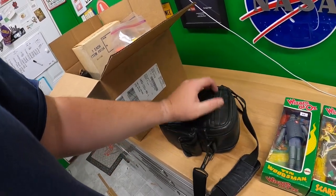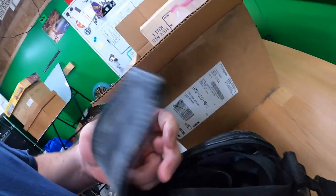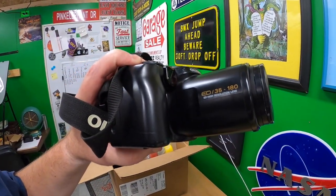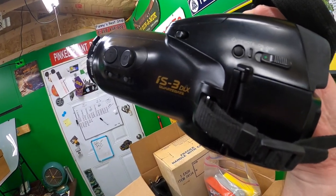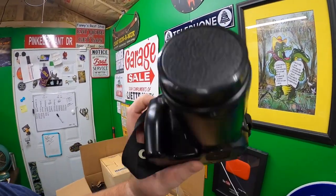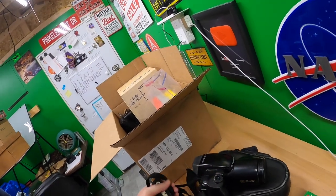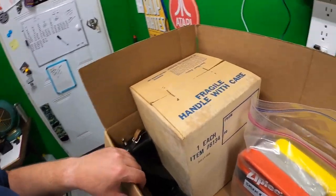There's a weird camera in here — let me open it up. This is an Olympus IS-3 DLX with a 35 to 180 lens. Very odd shape to this camera. It is a film camera, obviously some kind of 35mm — I'd never seen one before, so I threw it in the box. It's part of the bundle.